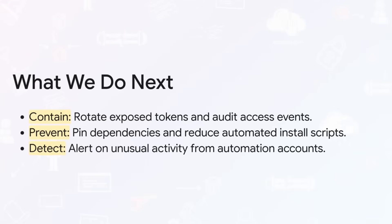First, contain the immediate threat — that means rotating any exposed credentials and auditing all the access events. Next, you prevent future issues: harden your defenses and really lock down your dependencies.